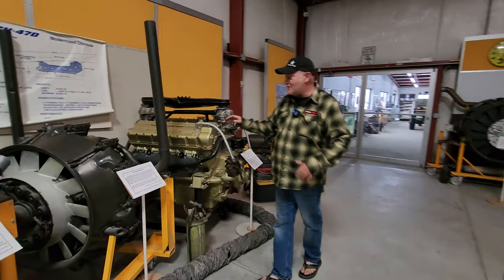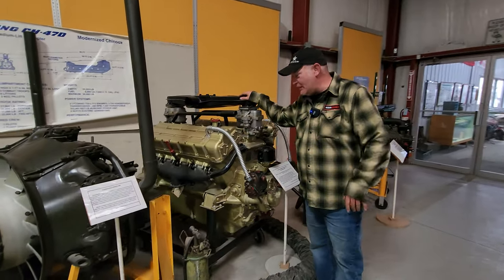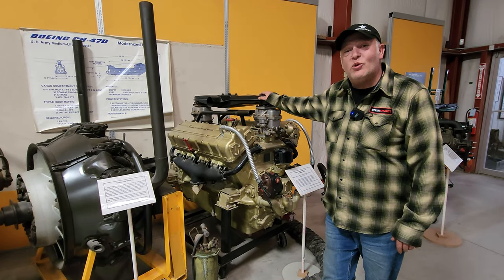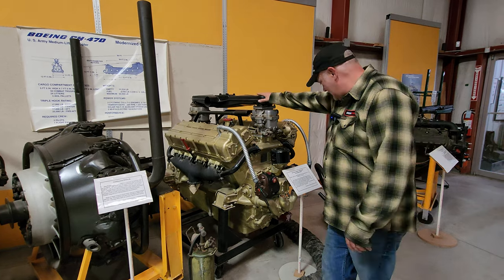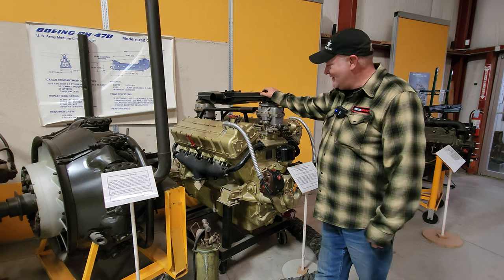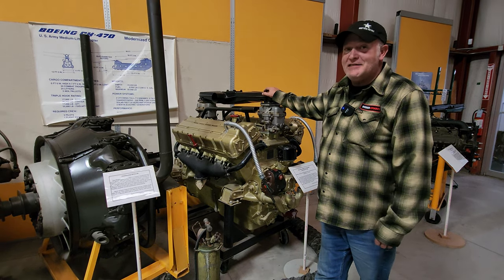I have to say — this is a favorite of mine and I know it's not jeep related — but this is a Sherman tank engine. It's a Ford V8 and it is 1,100 cubic inch displacement. It's cool.